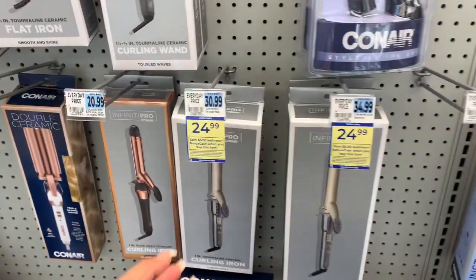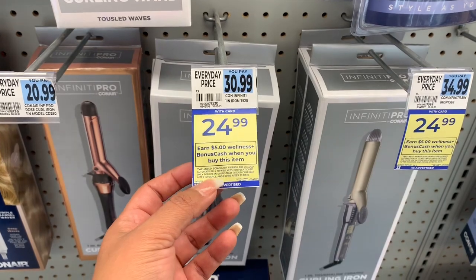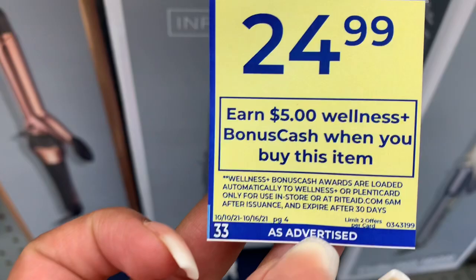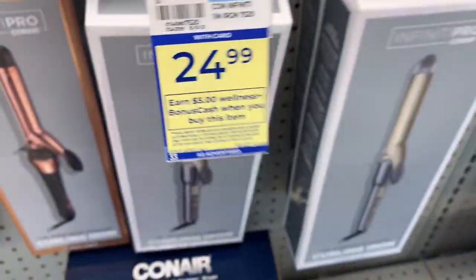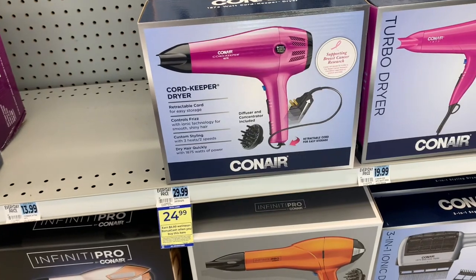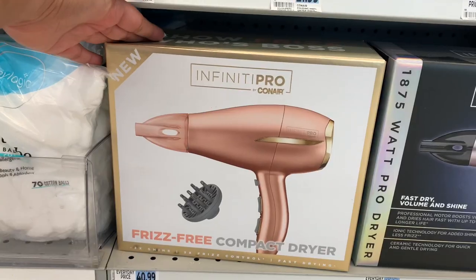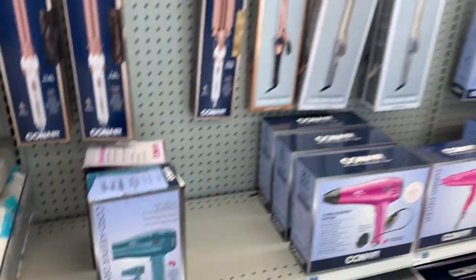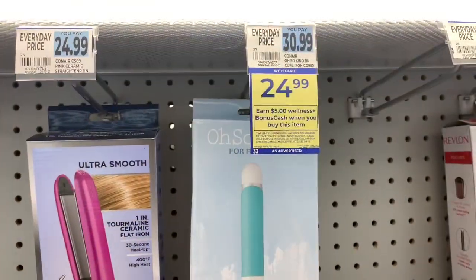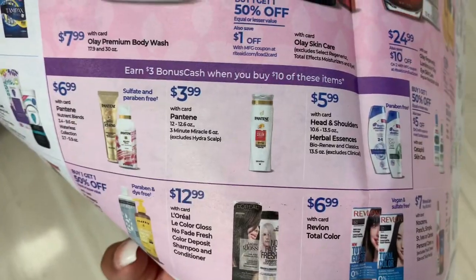Conair is also on sale for $24.99, and then you get $5 back — I believe it's part of the same deal. There's a limit of two offers per card, and that's only this week. There are also hair dryers here — this is just $10 off — and flat irons as well.